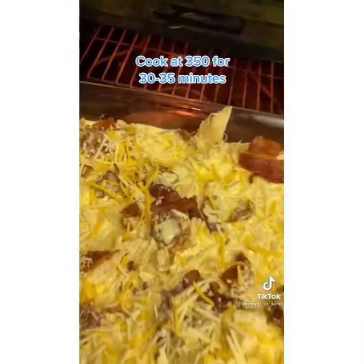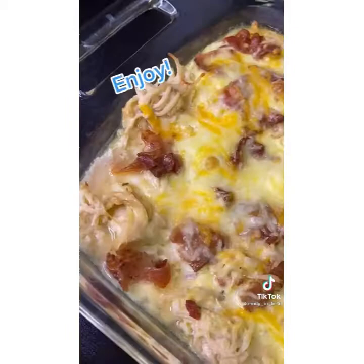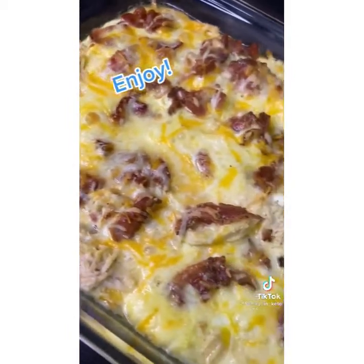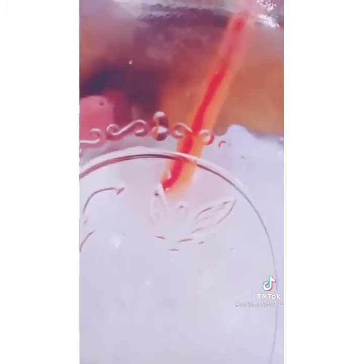Cook this in the oven at 350 for 30 to 35 minutes. That is it — this is one of my favorite recipes. It's great for meal prep. Try it out.